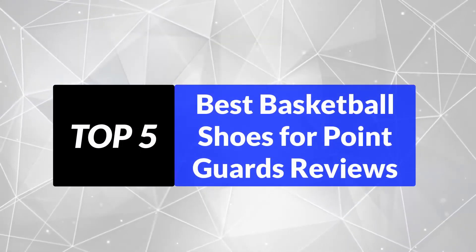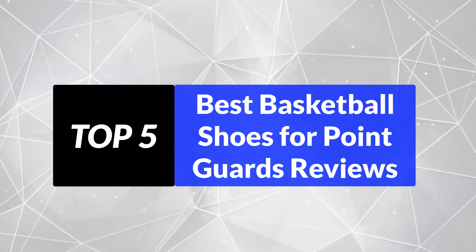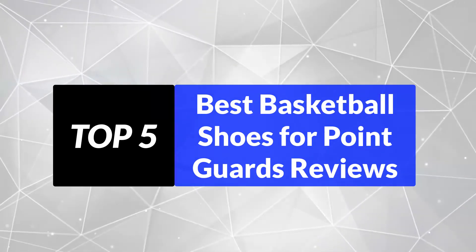We're going to review the top 5 best basketball shoes for point guards, so that you can choose the right one for your purpose. After spending 2 weeks of research and consumer surveys, we compiled this list.